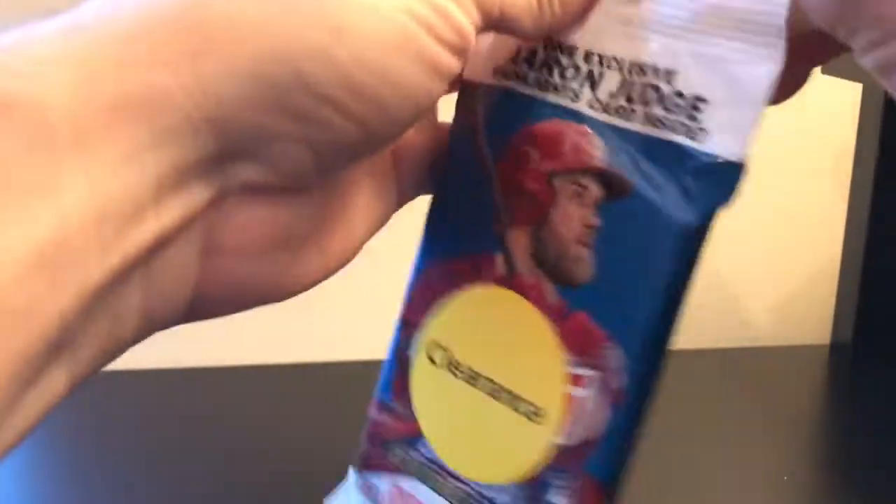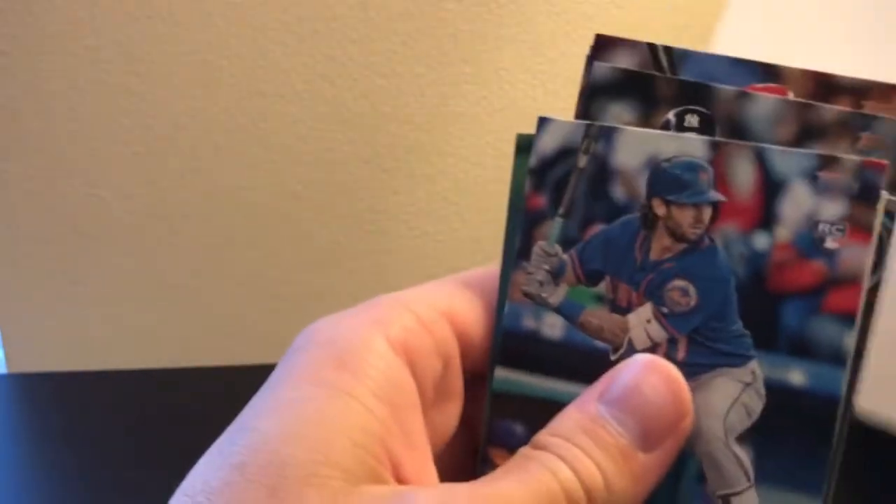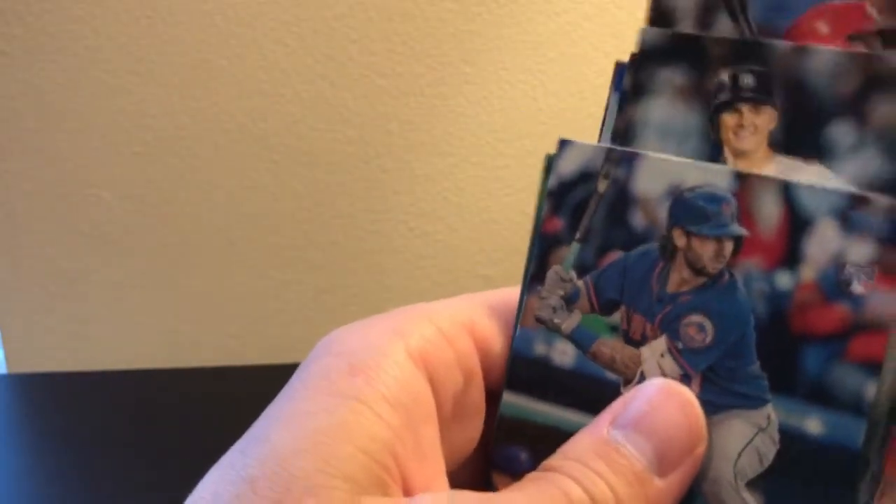So one more pack left. Whatever card that is — is messed up. I want to take that one out of here.